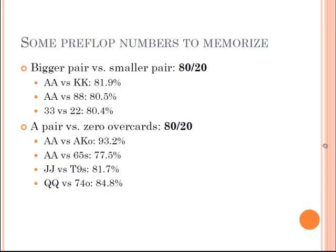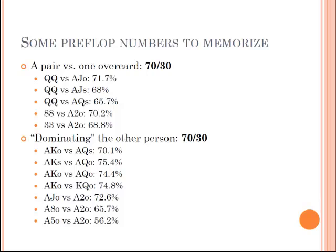A pair against one overcard: if you have a pair of queens and they have one card higher than your pair, it's about 70%. A pair of queens against ace-jack offsuit is 71%; against ace-jack suited, you go down to 68%. You don't have to memorize all these exact percentages, but you should know: a bigger pair against a small pair is 80-20, a pair against zero overcards is 80-20, a pair against one overcard is 70-30, and a dominating hand is 70-30.